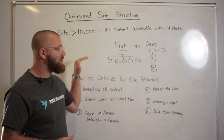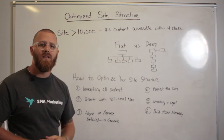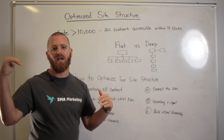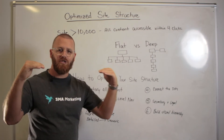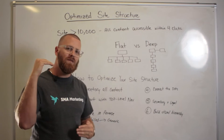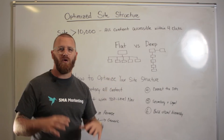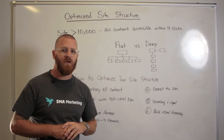The next thing we want to do is start with our top-level navigation. This is things like home, about us, solutions, our blog, contact us. What are those pages you need at the top level that are usually very visible to your website users? What are those meta topics going to be for your site?